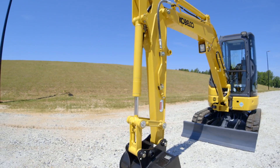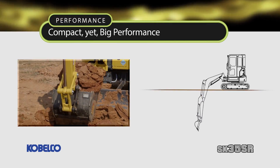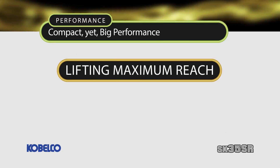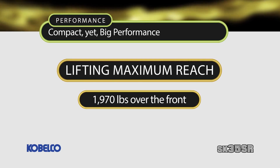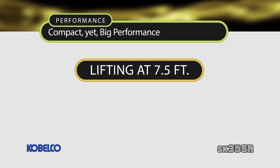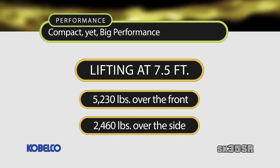With a larger boom and arm provided as standard equipment, the SK35SR6E has a digging depth of 11 feet and a dumping height of 12 feet. At the maximum reach, the SK35 can lift 1,970 pounds over the front of the machine and 960 pounds over the side. At 7.5 feet, this machine can lift 5,230 pounds over the front and 2,460 over the side.